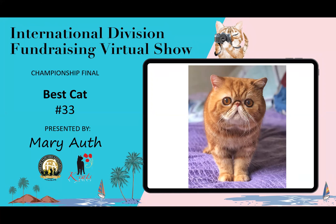My best cat is this Exotic. The eye color is really, really strong. You've got a nice ear top set on this little guy. He's got lovely markings from what we can see on the front. He is my best cat.